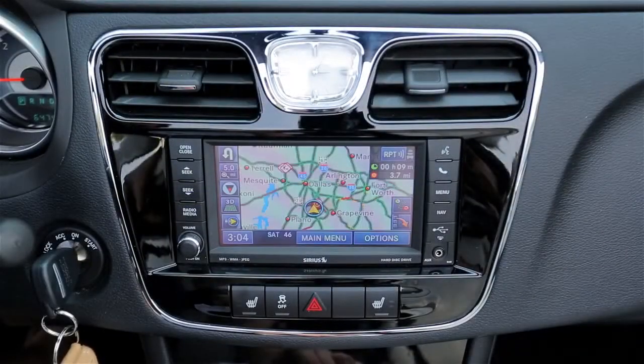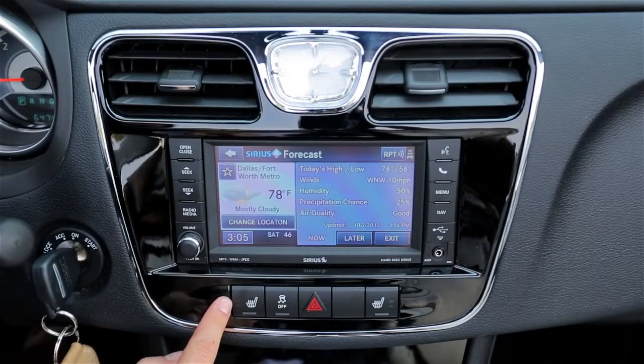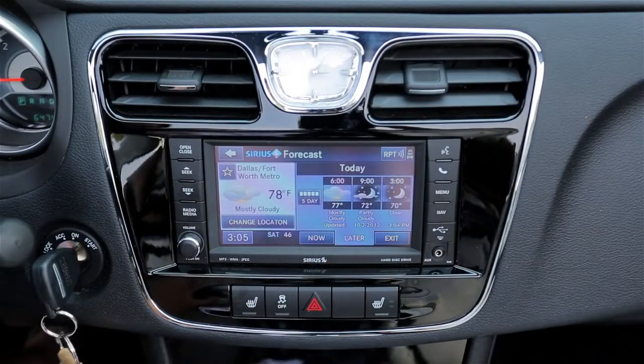This model has the navigation system, and with that comes real-time traffic, weather, sports, and gas prices.